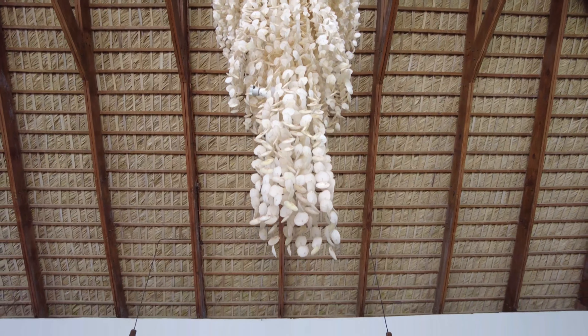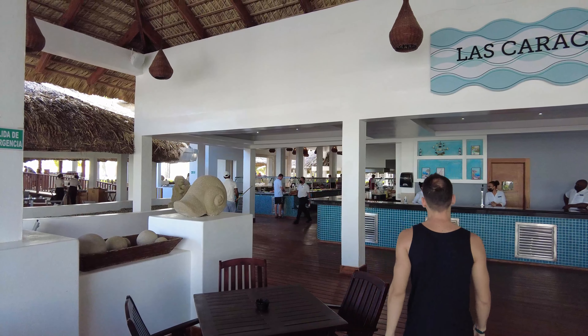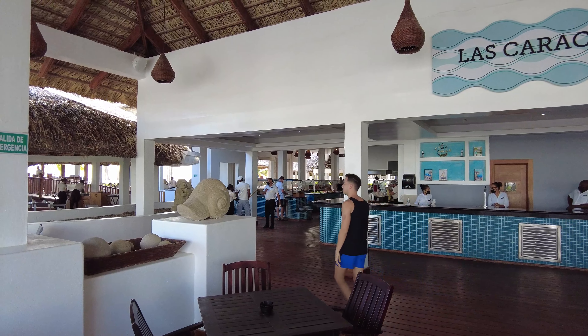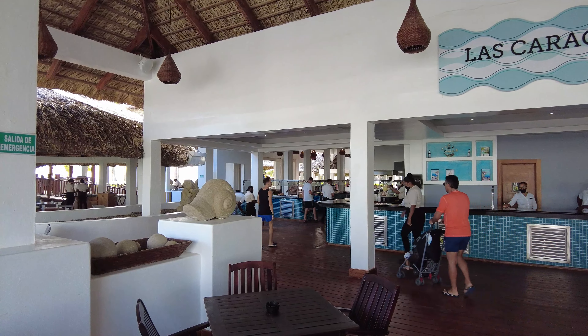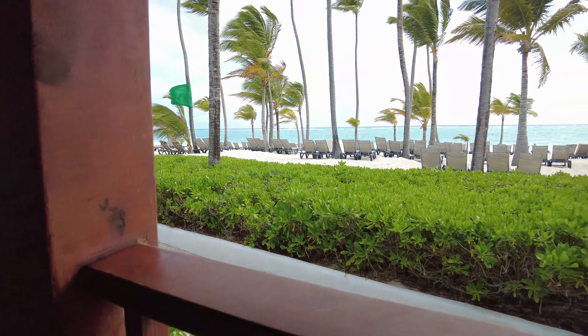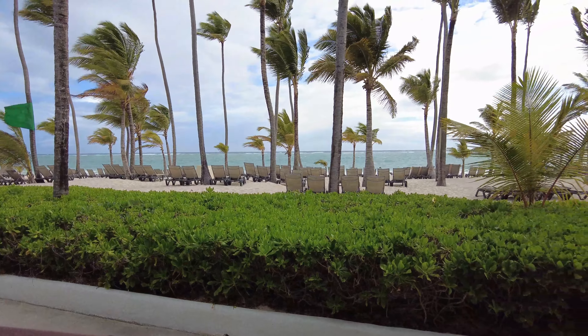This is the buffet closest to the beach — we had breakfast and lunch here. The view of the beach is unbeatable, simply the best.